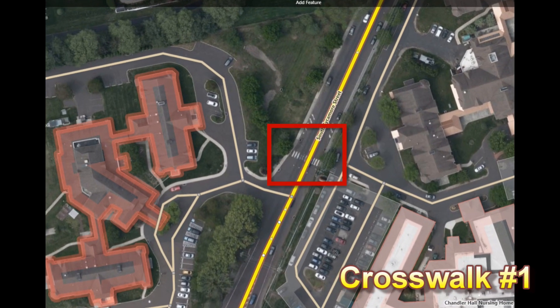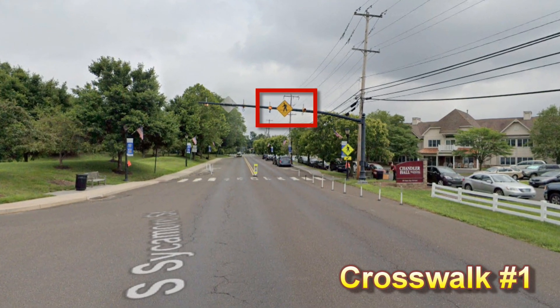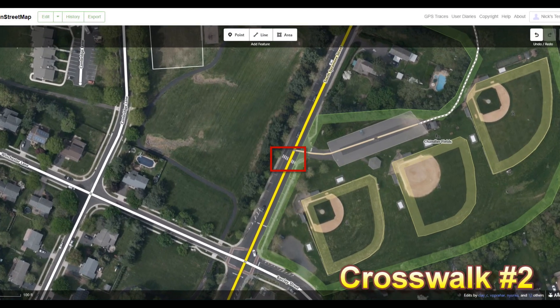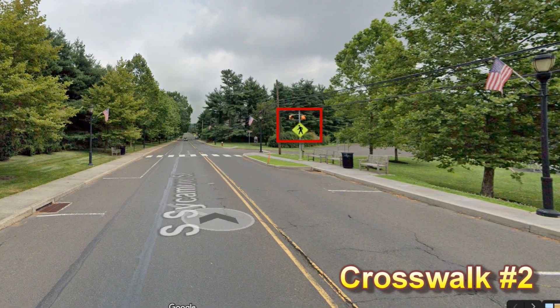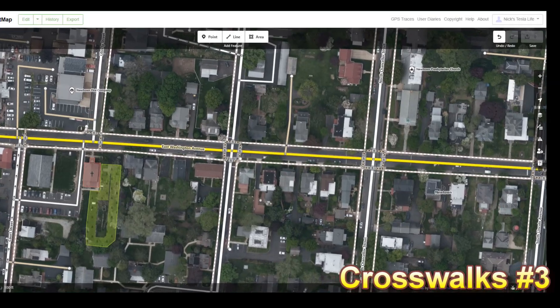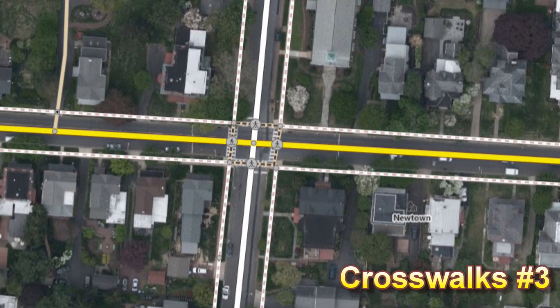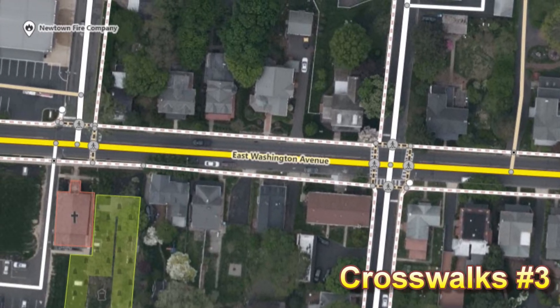Here's the first crosswalk on OpenStreetMaps — it is not identified in OpenStreetMaps, but notice it does have a flashing yellow light. The second one is here — again, no crosswalk identified in OpenStreetMaps but a flashing yellow light on the right-hand side, a little different setup. Then lastly, I have a long strip of crosswalks on this street that are identified in OpenStreetMaps but no flashing yellow lights on any of those.